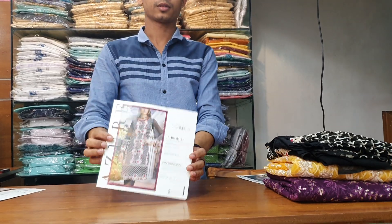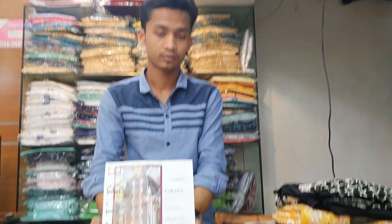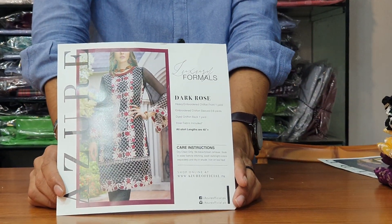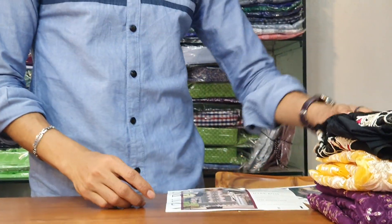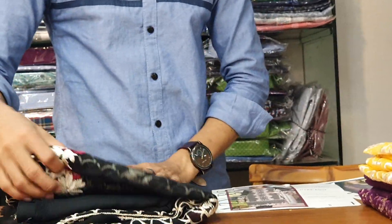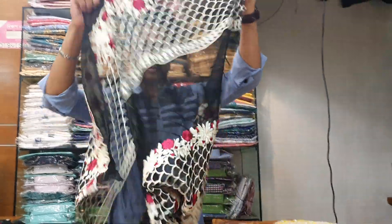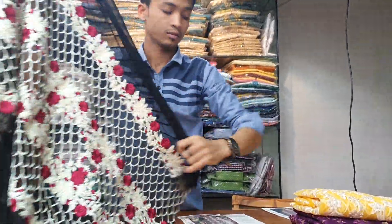The price is $9. So, this one is the back side.